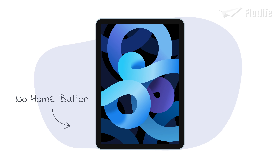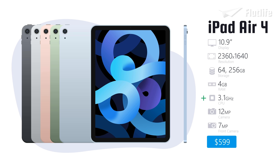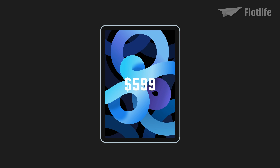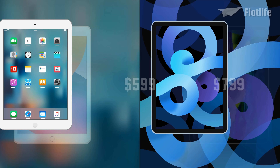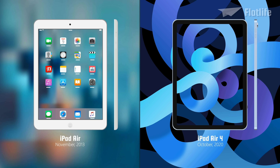The home button is removed and the Touch ID has been relocated to the wake button on the top. Other upgrades include an Apple A14 chip, which increases the speed, an increase in RAM, and the rear camera has been upgraded to 12 megapixels. Its entry price of $599 for a 64GB model sits between the most recent standard iPad and the iPad Pro, offering consumers a very decent middle ground. Compared to the first iPad Air released in 2013, the 4th generation iPad Air has only become slightly thinner and lighter.